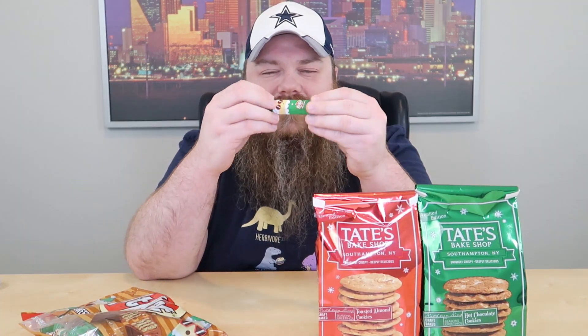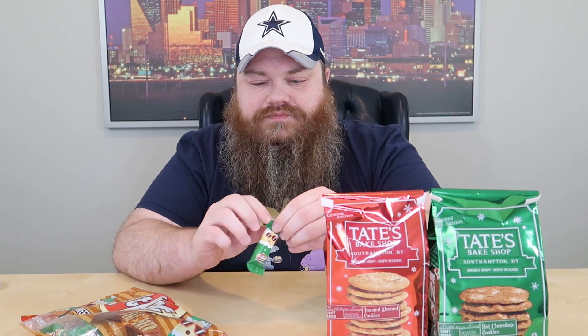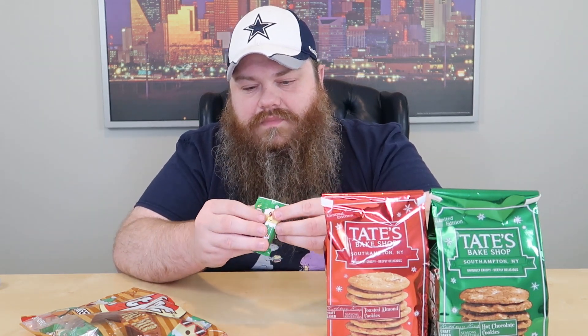So we'll probably try the KitKat first. We got those from Target — the little bitty guys. We got the Tate's cookies at Market Street, which is a division of Safeway/Albertsons grocery store. KitKat Sweet Cinnamon — it's a little baby KitKat.